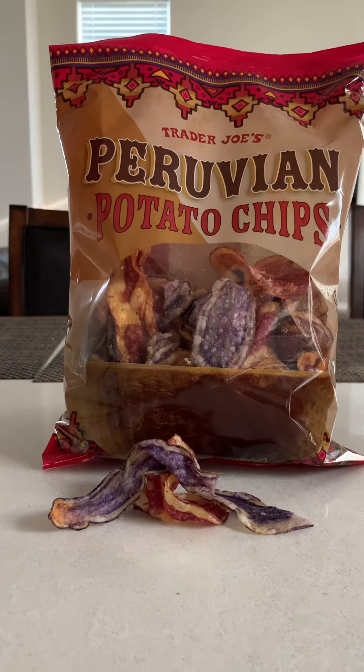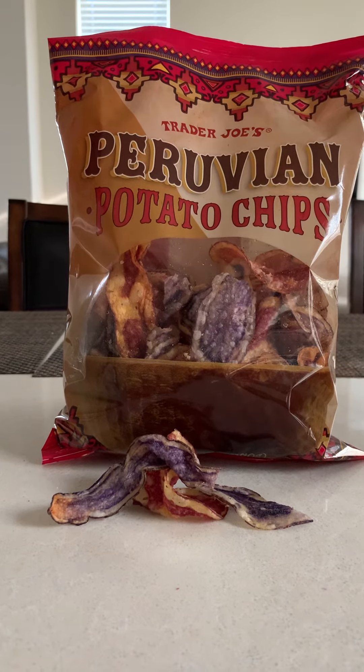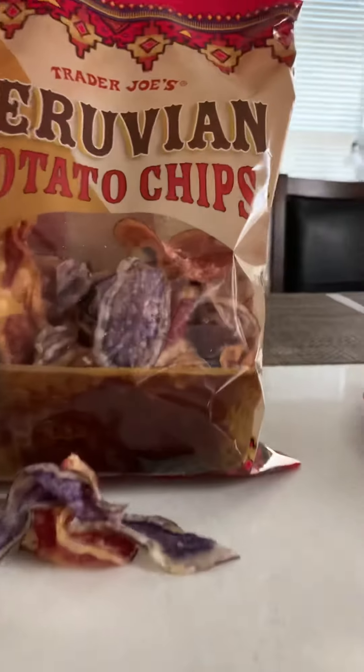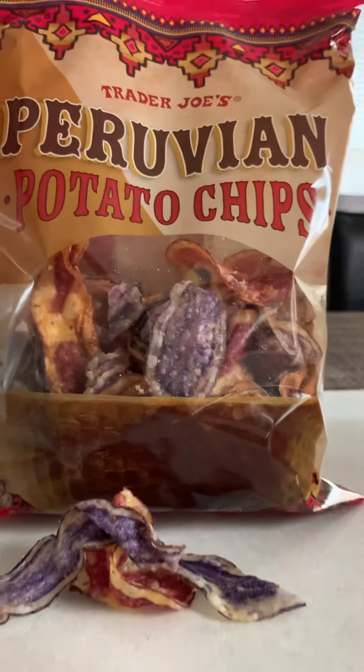I tasted them. They are pretty good. They do come in different colors, which are purple and it looks like a deep red. If I can just zoom in here a little bit, if you can see.